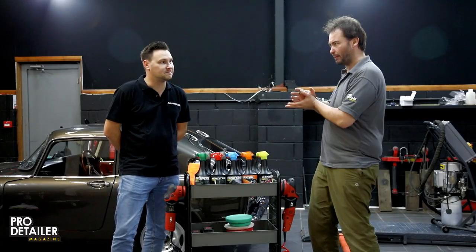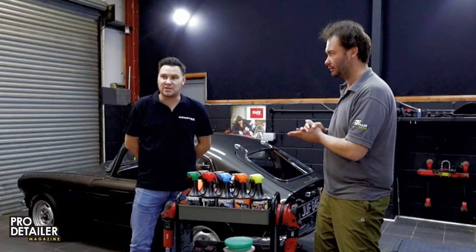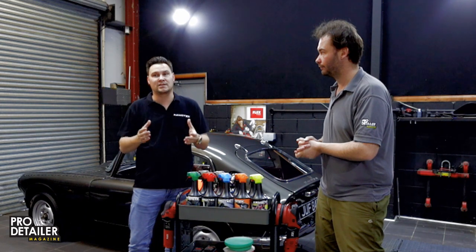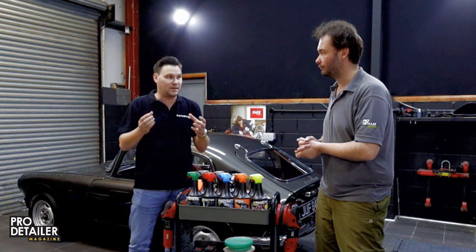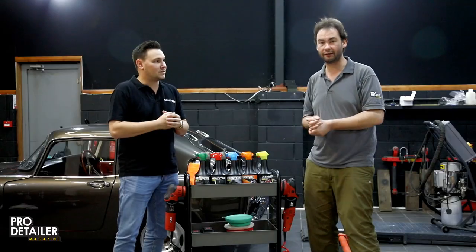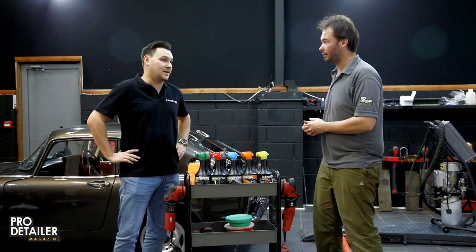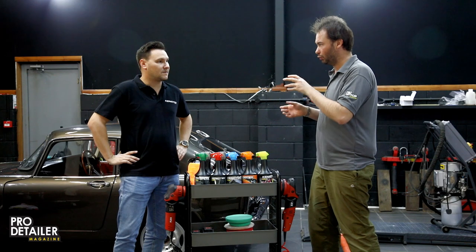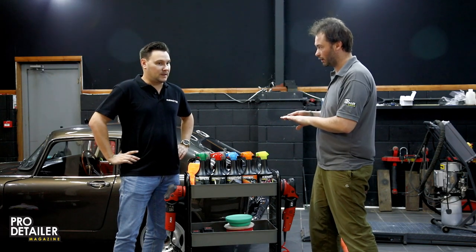Kenotech is a company that's been around for about 30 years — though the parent company exists around 30 years, the Kenotech brand itself has been around for about 15 years.